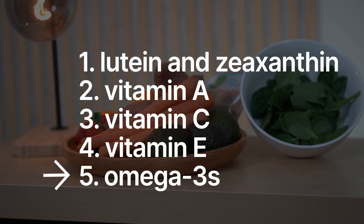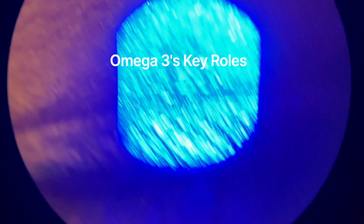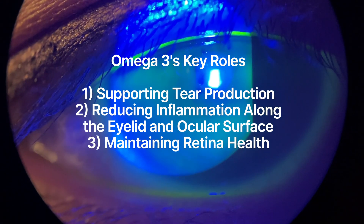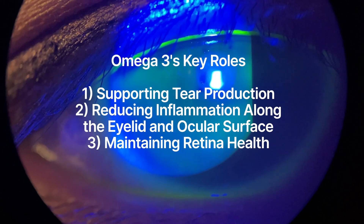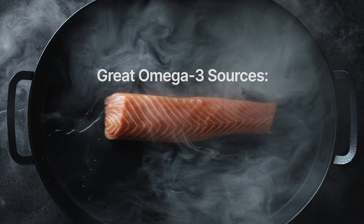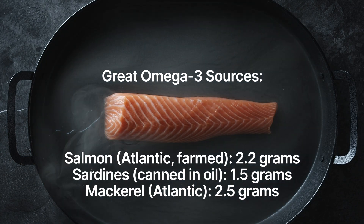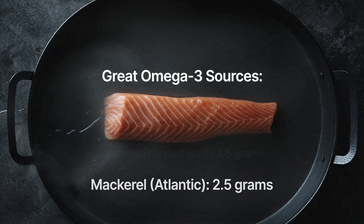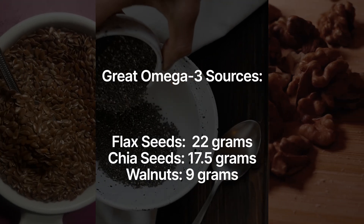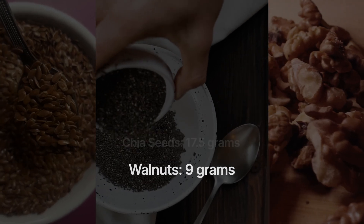Last but not least, omega-3 fatty acids. These healthy fats are crucial for the structure of your retina and help reduce inflammation in the eyes. They also help support the production of the tear film, which is essential for preventing dry eye syndrome. Foods rich in omega-3 fatty acids include fatty fish like salmon, mackerel, and sardines, as well as plant-based sources like flax seeds, chia seeds, and even walnuts. Aim to include at least two servings of fatty fish per week for optimal eye health.